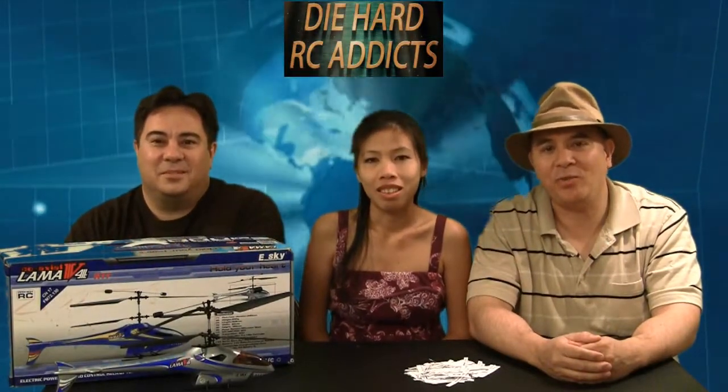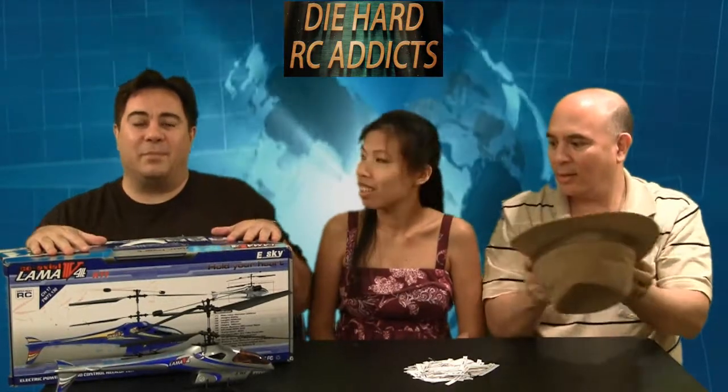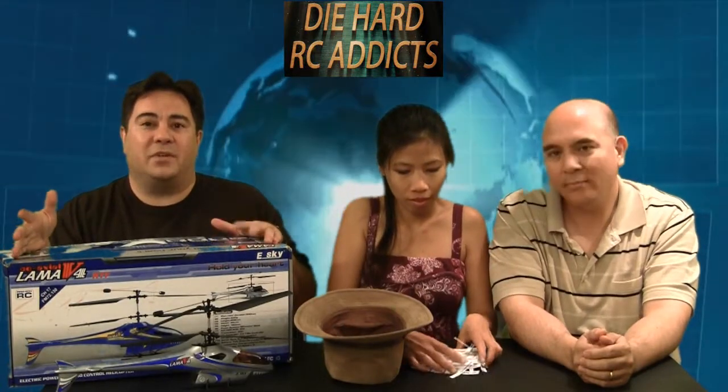Hey everybody, welcome to Die Hard RC's free drawing giveaway. We're ready for the drawing giveaway again. This is something that we're not gonna do every single month, but every once in a while when we get something cool to give away, we'll definitely give it away to thank you guys for giving us your support.